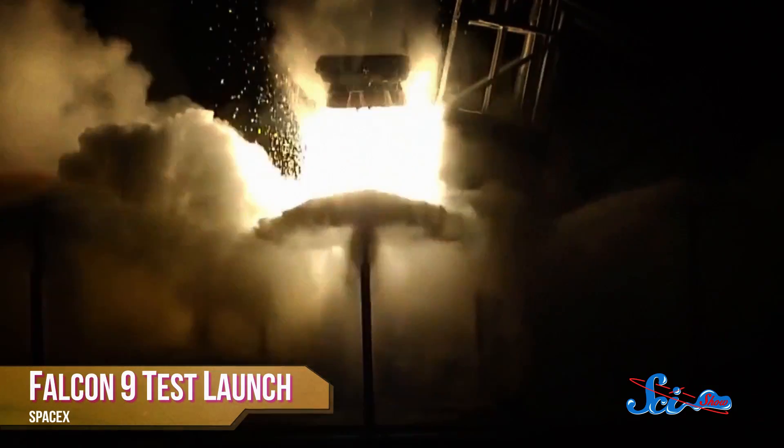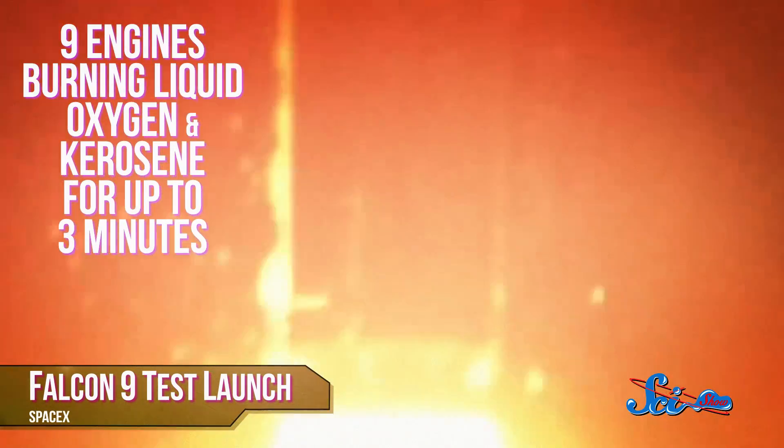At least, that's the plan. Getting something into orbit is complicated, so the Falcon 9 launch system uses two main stages. The first stage is the most powerful one, with nine engines burning liquid oxygen and kerosene for up to three minutes. Then, so that it doesn't have to drag all that extra mass into orbit, it separates, and the second stage takes over with just one engine propelling the cargo into orbit.